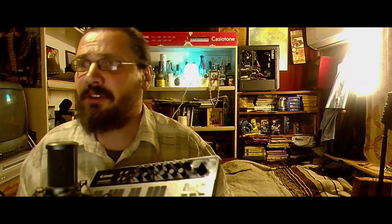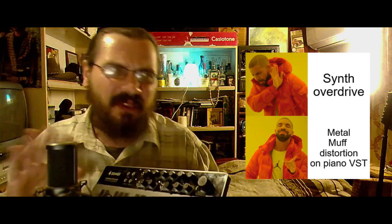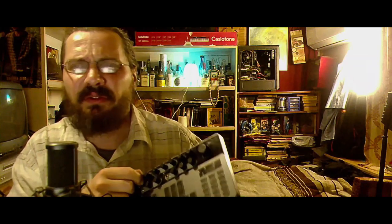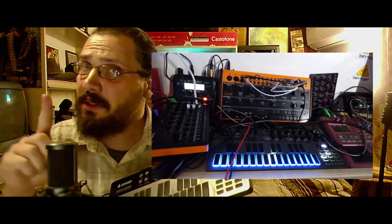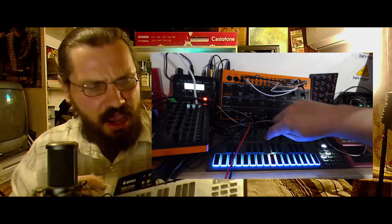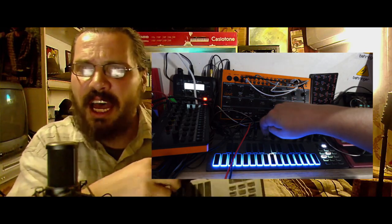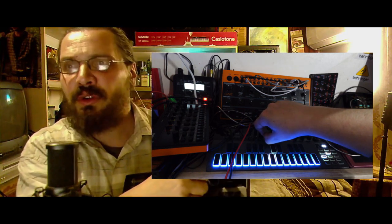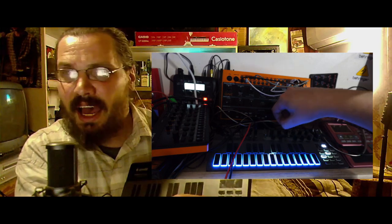Distortion here was a pleasant surprise. I have the TD3 from Behringer, and distortion on that device sounds more like a cheap fast distortion pedal for guitar. Here on Donner, distortion is tailor-made for synth purposes and always sounds good, at least to my ears. Every move of the distortion knob makes you sound different. It also adds a lot to accent and glides very well. Let's see it in action.